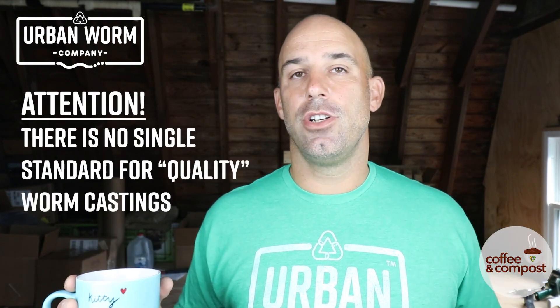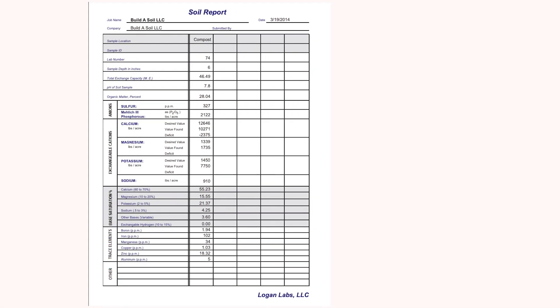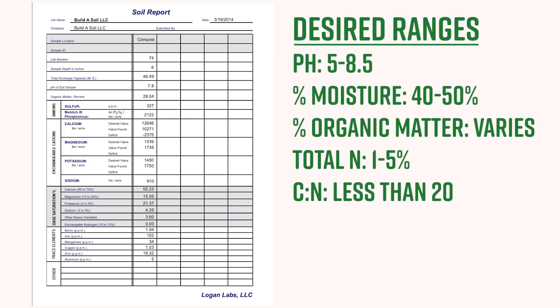If NPK isn't really a good test of quality, what is? There are two tests worth getting. The first is a standard compost test, available through your local extension office. Each state has a land-grant university with an affiliated lab that can analyze these things. You'll get moisture level, organic matter content, carbon-to-nitrogen ratio, salt levels, nitrogen content, and likely pH.